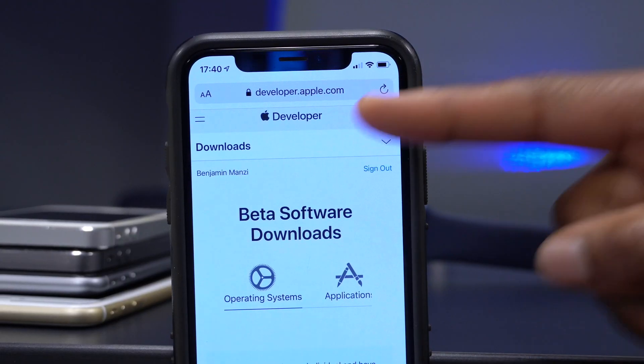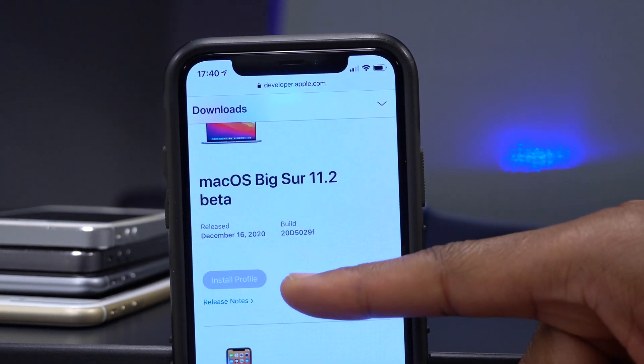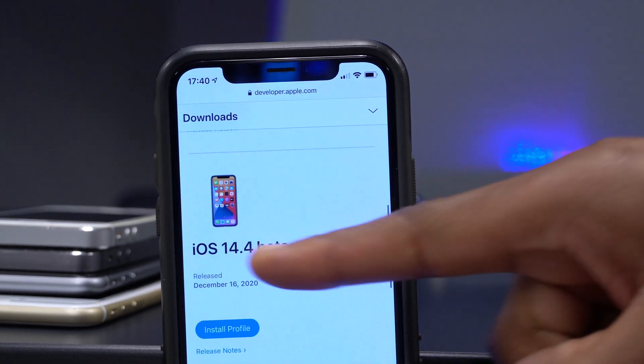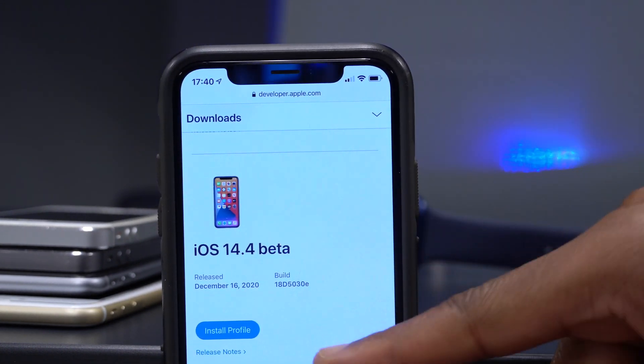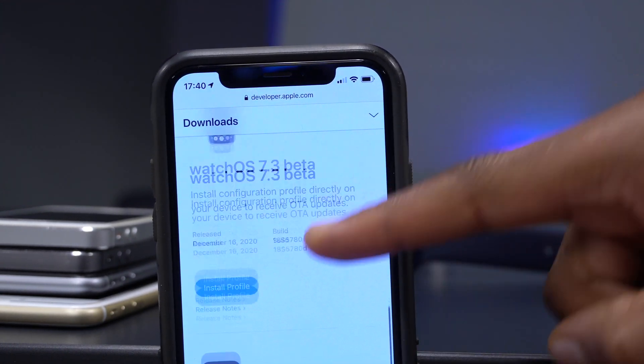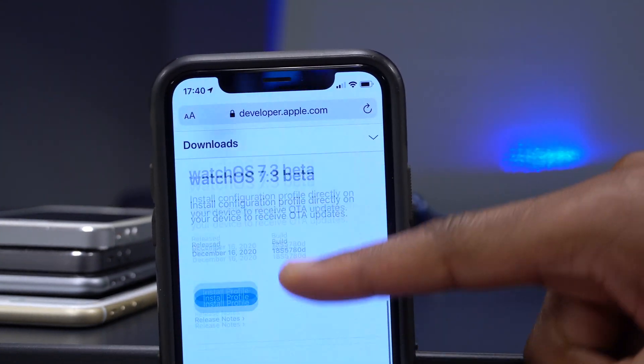On the Apple developer beta website, several updates came out today: macOS Big Sur 11.1 beta 2, iOS 14.4 beta 1, iPadOS 14.4 beta 1, and tvOS 14.4 beta 1.